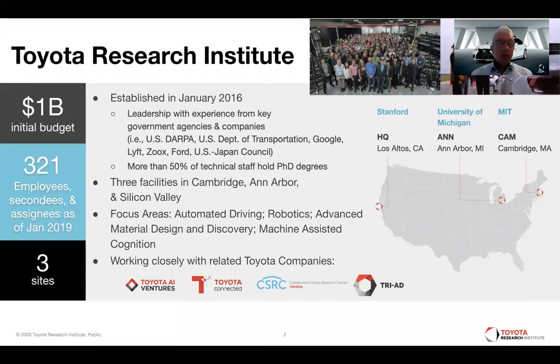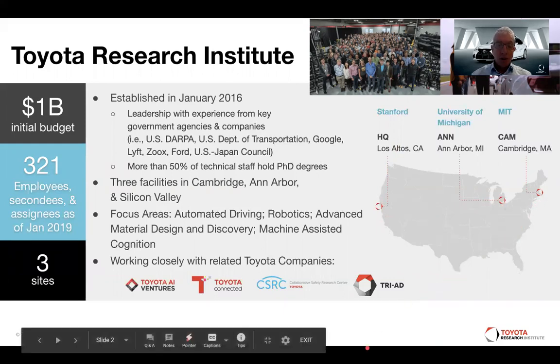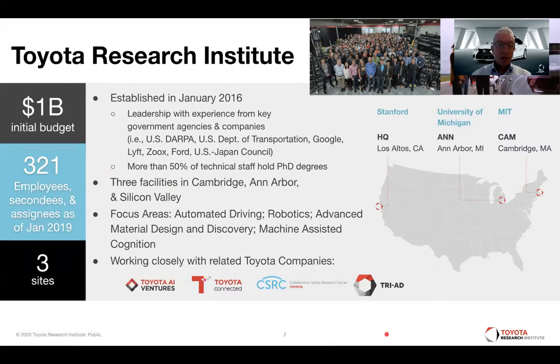A few words about the Toyota Research Institute. TRI was established in January 2016 with an initial budget of $1 billion. We are located at three different sites in Los Altos, Ann Arbor, and Cambridge. We focus on automated driving, robotics, advanced material design and discovery, and machine-assisted cognition. Right now, we are approximately 320 people at TRI.